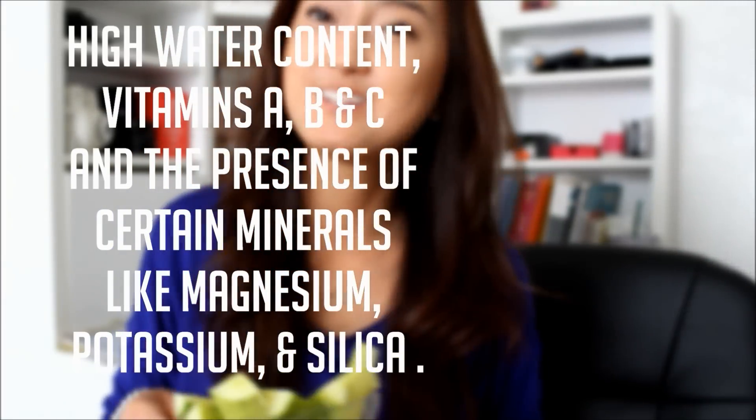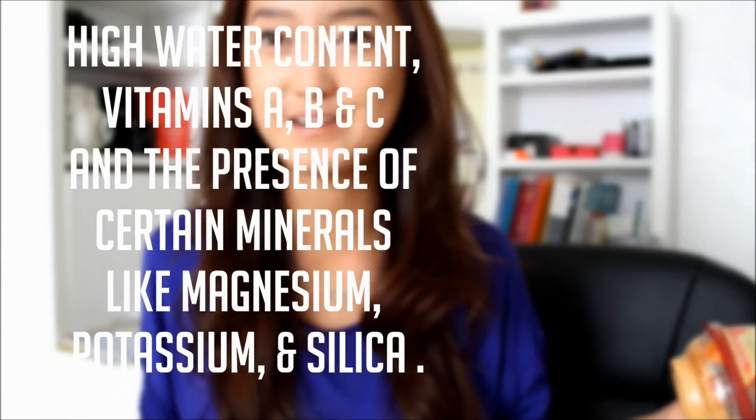You can eat hummus with pretzels or with cucumbers. Cucumbers and pretty much every vegetable and fruit out there are healthy choices.